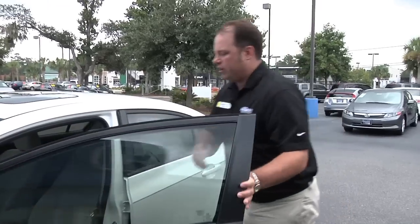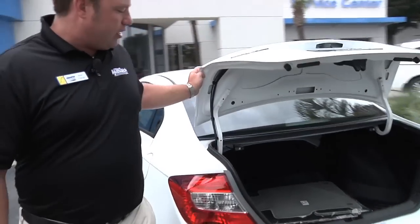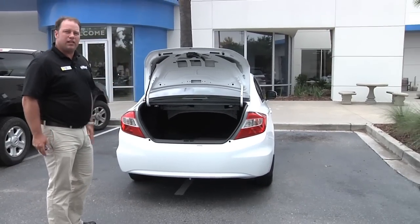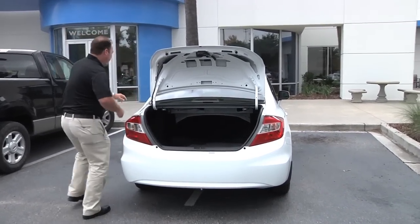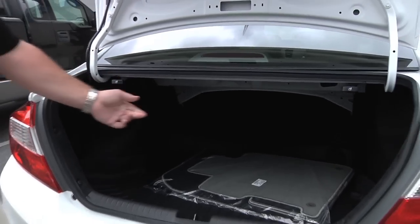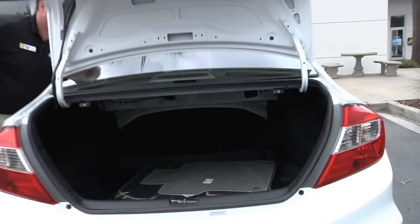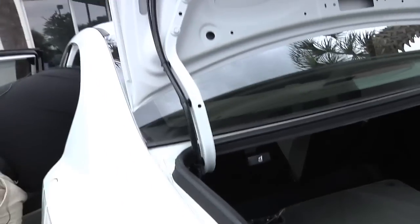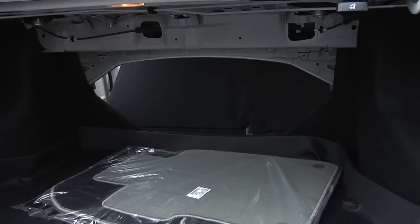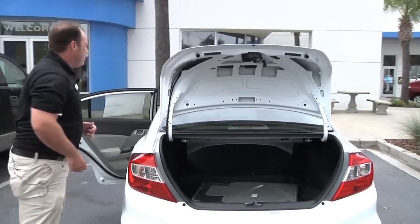I'm going to go back here to the trunk and open it up. If you notice in the trunk, we've got huge trunk space for such a small vehicle. It also has the 60-40 split. You've got two little openings here and there, and if you look inside, we've got the openings where you can put down one seat if need be, or you can have them both go down, giving you the opportunity to put something in the back.